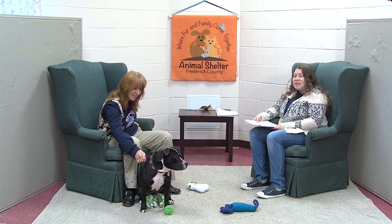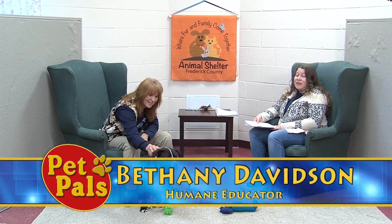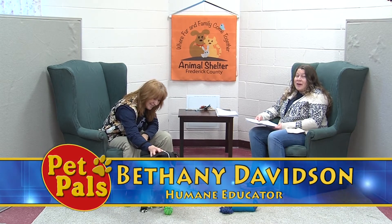Hello and welcome to another episode of Pet Pals. I'm Bethany Davidson, the humane educator here at Frederick County Animal Control and Pet Adoption Center.